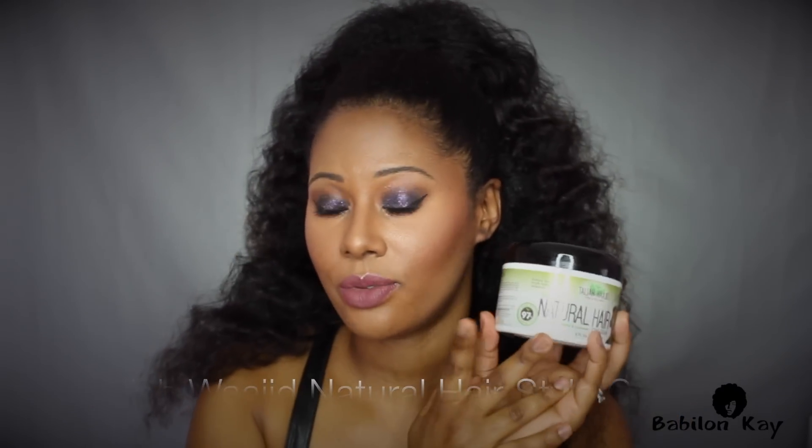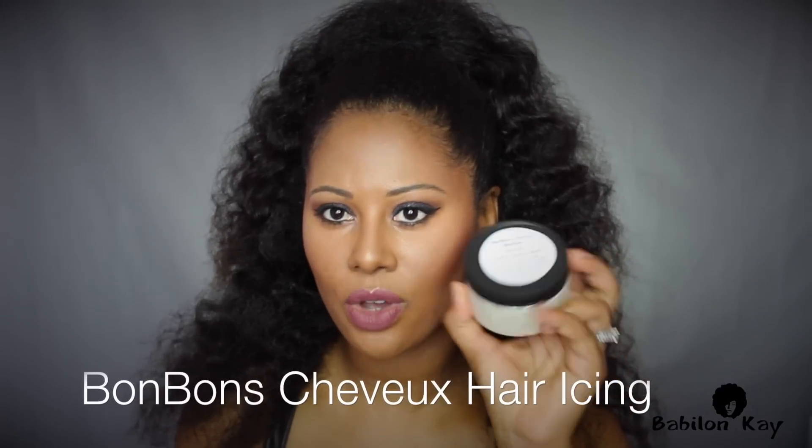For moisturizers and leave-ins, the Tyla Wajid product — ever since I got this, I ordered like 10 more from the website because these are amazing. I love this for moisturizing and sealing on damp or dry hair. When you put it on dry hair it feels super soft. I use it for braid outs, twist outs, flexi rod sets, perm rod sets — nice, fluffy, and easy to manage. I seal my hair with the Bonbon Chapeau Hair Icing, which I've used for years — it protects your ends and adds a lot of shine.